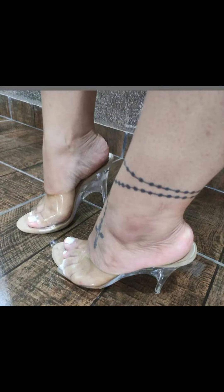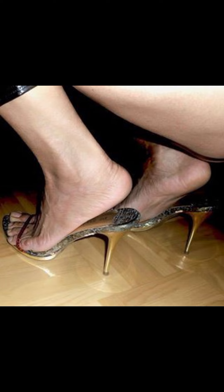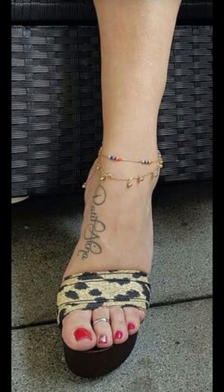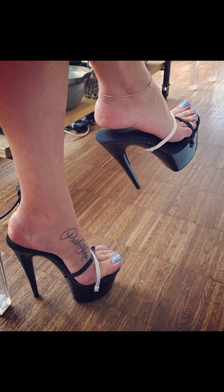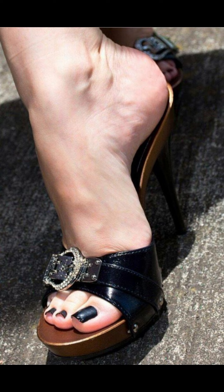Friends, if you want to buy this beautiful collection of wedding sandals for ladies, I will tell you the best website from where you can buy it. But before that, please subscribe to my YouTube channel and press the bell icon to get all notifications of my latest uploaded videos about sandals and ladies shoes.